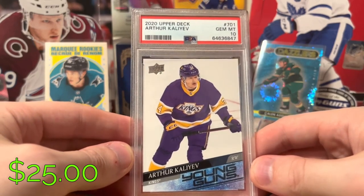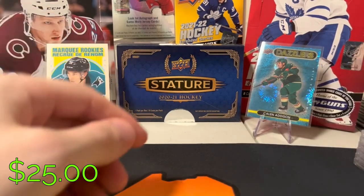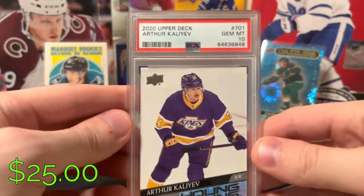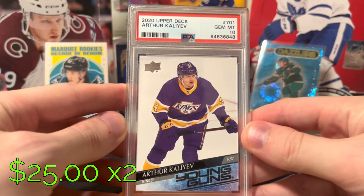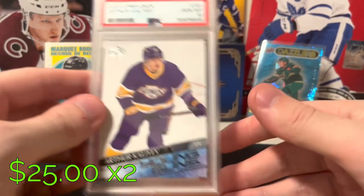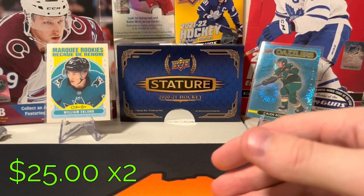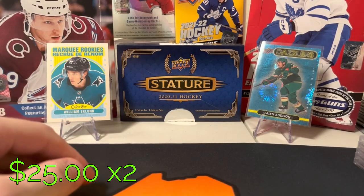I almost made the mistake of sending a third one in, but there was actually just a huge scratch across the front. I did get to send a second one in — that also graded a 10. As you guys can see, this is pretty mental actually. I think I'm going to make my money back four or five-fold.